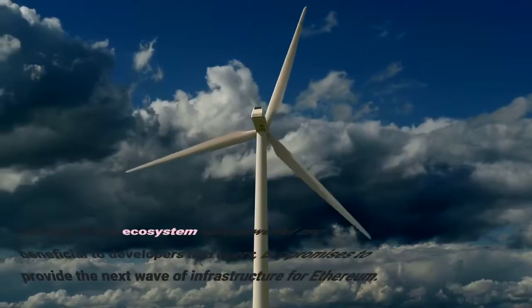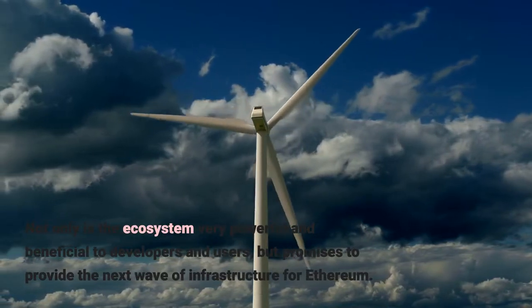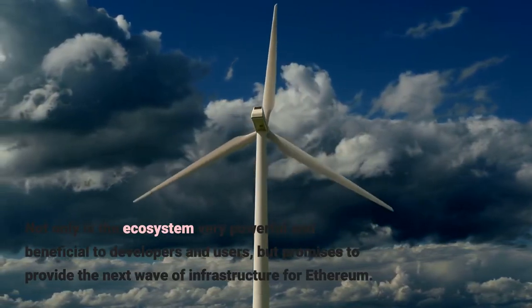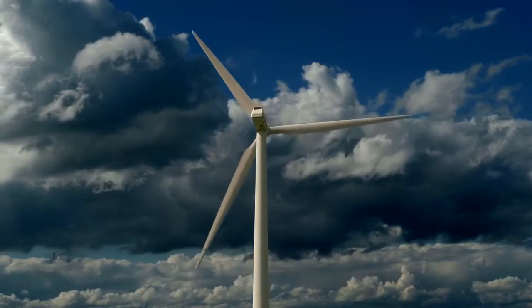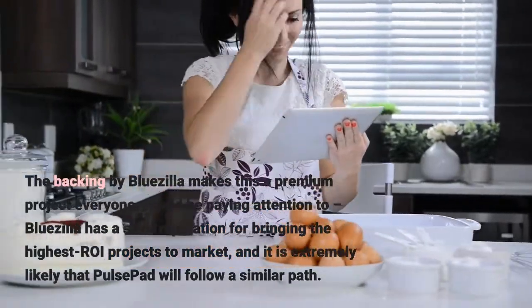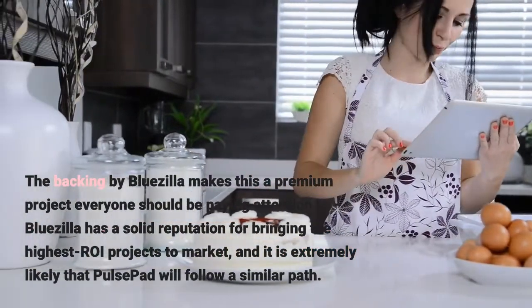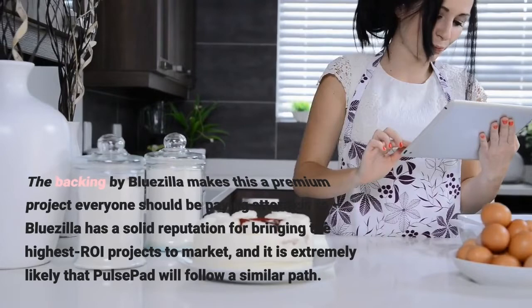Not only is the ecosystem very powerful and beneficial to developers and users, but it promises to provide the next wave of infrastructure for Ethereum. The backing by Bluezilla makes this a premium project everyone should be paying attention to. Bluezilla has a solid reputation for bringing the highest ROI projects to market, and it is extremely likely that Pulse Pad will follow a similar path.